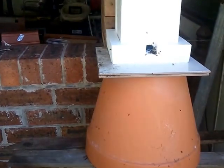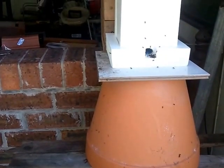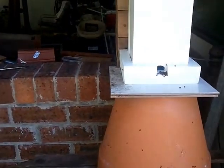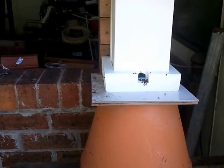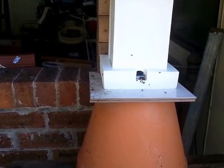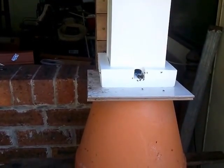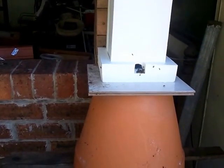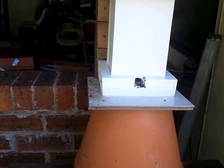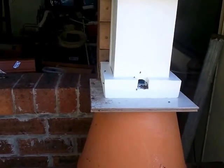They're naturally scenting that up as they go, so they're attracting all their compadres who are flying in. They're attracted by the smell but also the sheer activity. Lots of bees out the front means any bee flying in is going to immediately go, 'What's going on here?' and have a look herself.